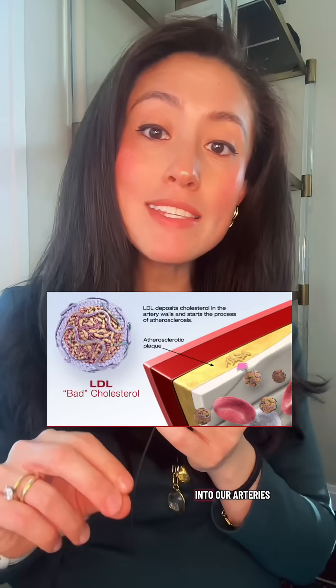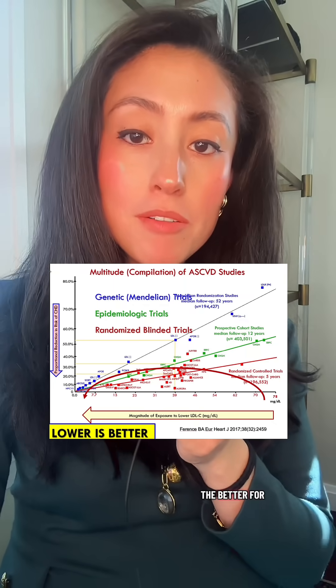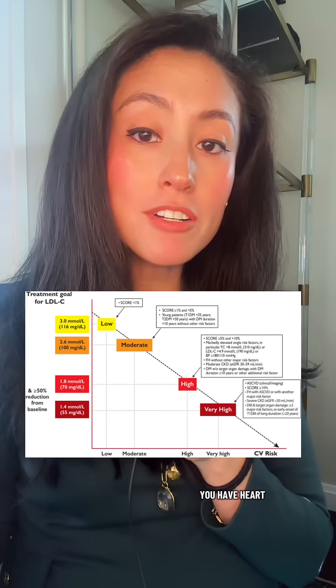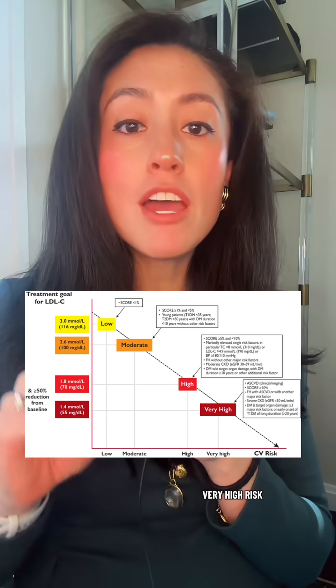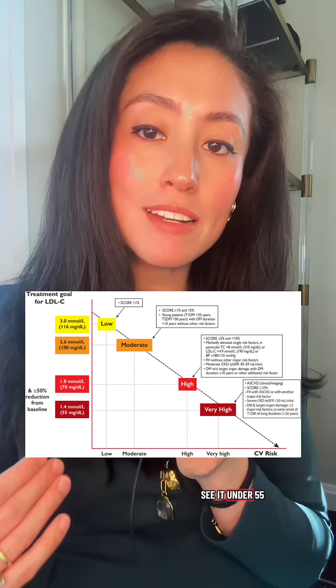Next is LDL cholesterol, or the bad cholesterol that gets into our arteries and causes plaques. The lower the LDL, the better. For most people, we like to see it under 100. If you have heart disease or equivalent risk, we like to see it under 70, and if you're very high risk — you've had multiple heart attacks, stents, or bypass surgery — we like to see it under 55. Remember, no matter who you are, the lower the LDL, the lower your risk of heart disease, and there's absolutely no threshold at which that benefit stops being true.